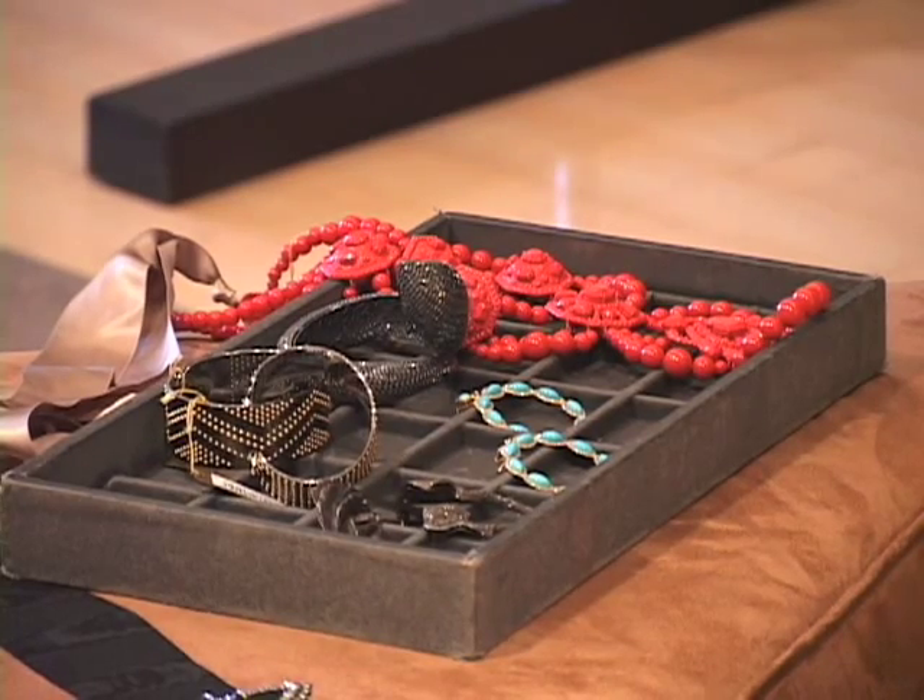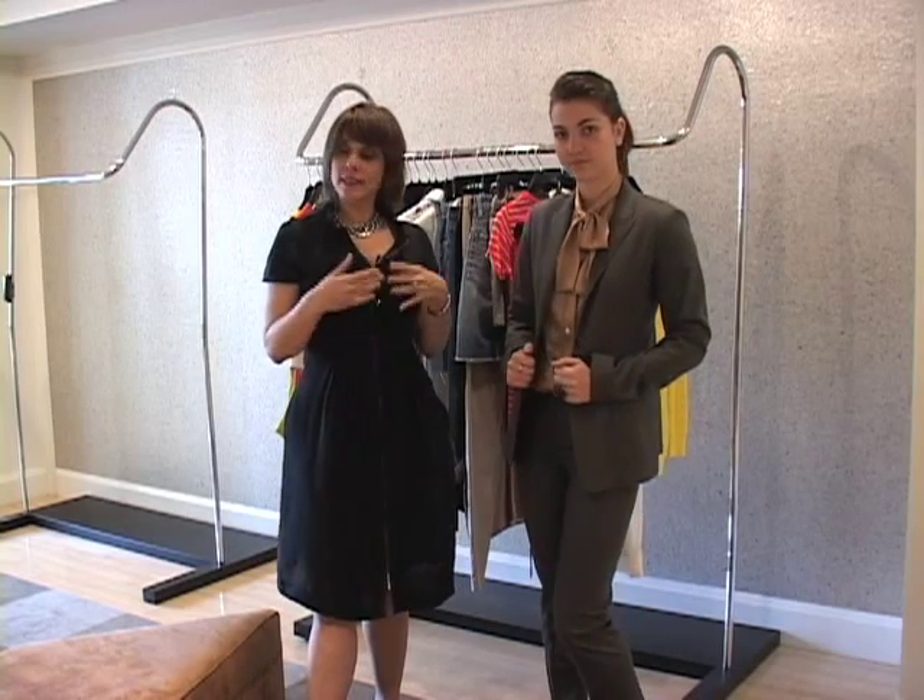Most people think of accessories as the obvious. They think of things that come out of your jewelry box. They think of necklaces, earrings,